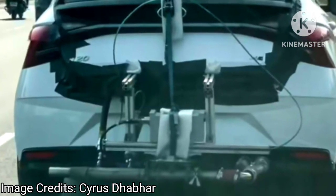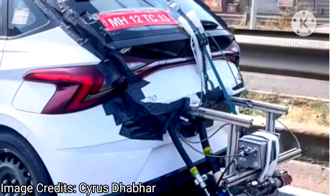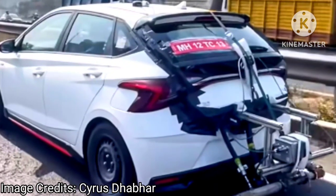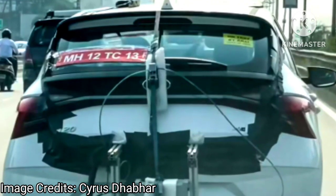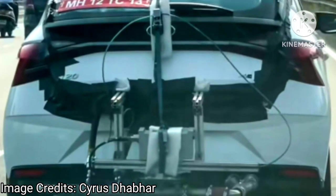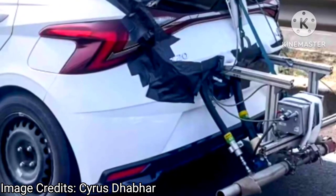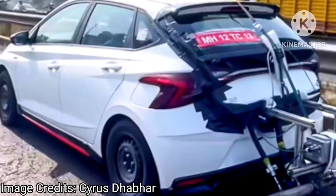Offering CNG as a bi-fuel option on entry-level hatchbacks and budget cars is understandable given ever-rising fuel prices and growing eco-consciousness. There has been a paradigm shift in the automotive space — CNG technology has crept up the ranks from entry-level cars to premium hatchbacks, premium MPVs, and even compact SUVs. With Baleno and Glanza starting the trend in the premium hatchback space, even Tata Altroz and Hyundai i20 seem to be jumping on the bandwagon.